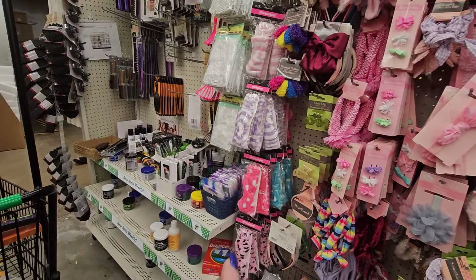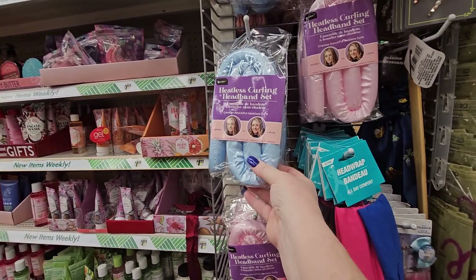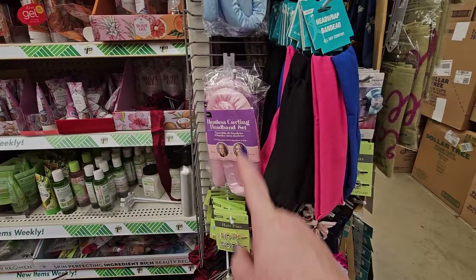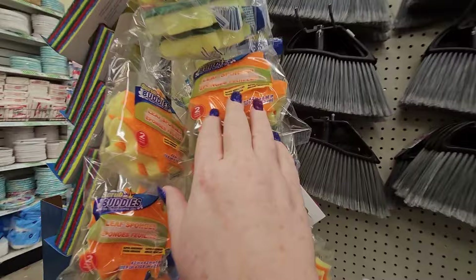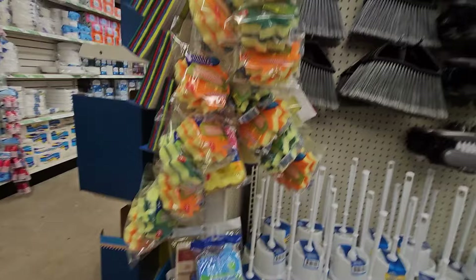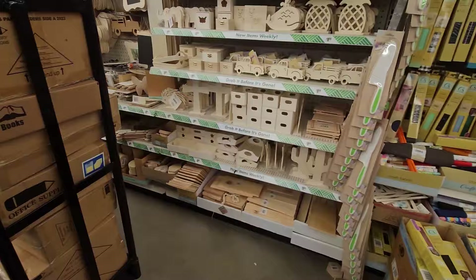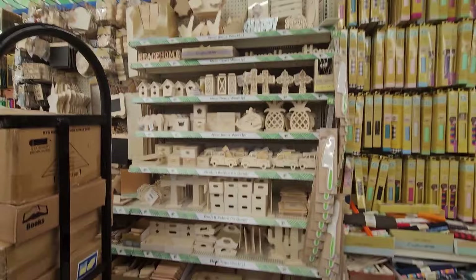I'm seeing heatless curling headband sets in blue and pink — they're supposed to make your hair go from straight to curly. I've never seen curlers quite like that before. My hair's not long enough for that, so I won't worry about it, but it's kind of new to me. And they have fall-themed scrubby buddies for doing the dishes — two for $1.25 in orange and yellow or green and yellow leaves.